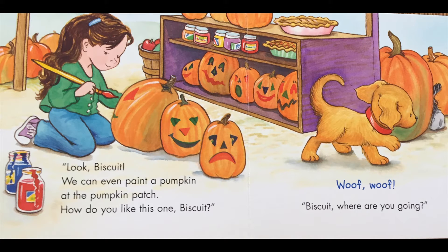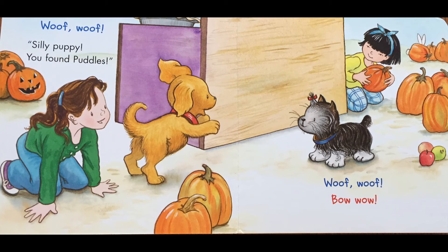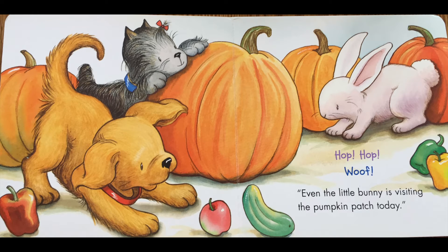Biscuit, where are you going? Woof woof! Silly puppy, you found puddles. Woof woof! Bow wow! Hop hop! Woof! Even the little bunny is visiting the pumpkin patch today.